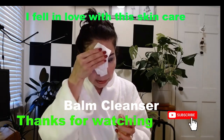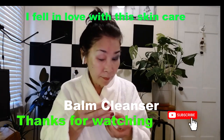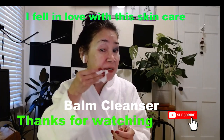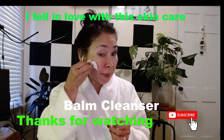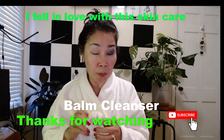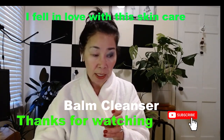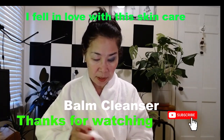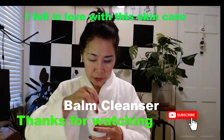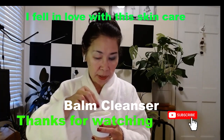After using the cleanser, I remove it with cotton balls dabbed in lukewarm water. The cotton ball should not be soaking wet. I dab it gently to remove the cleanser and makeup residue from my face.